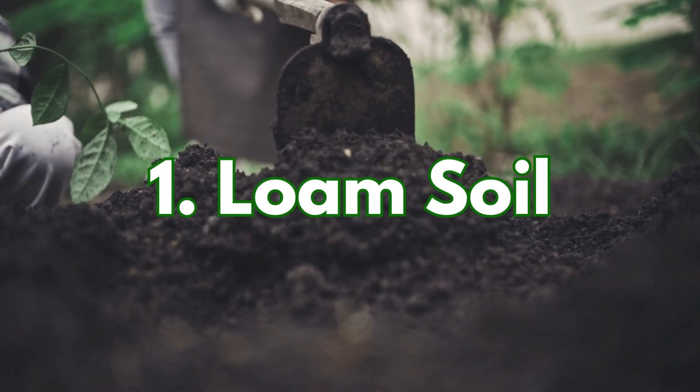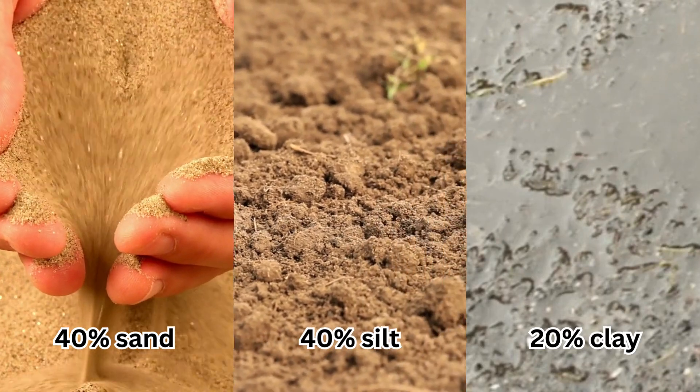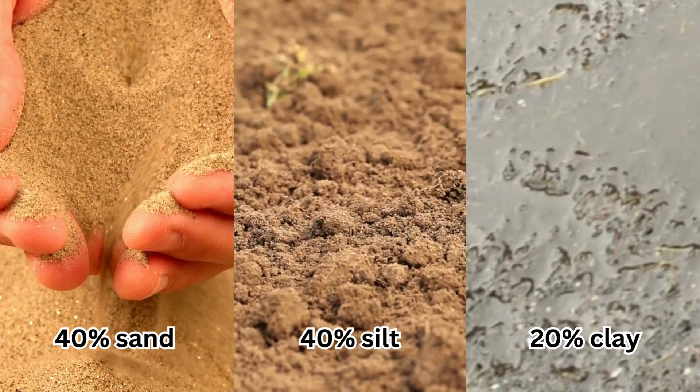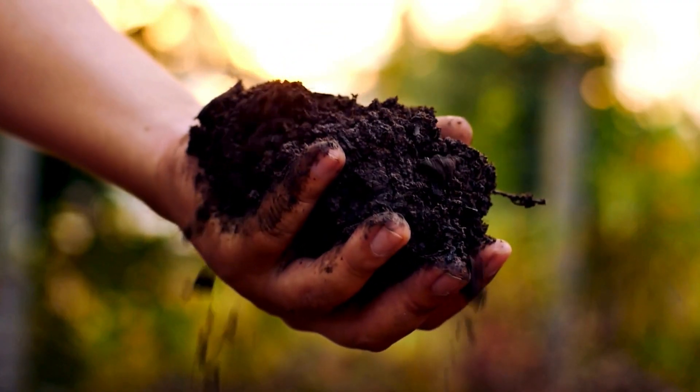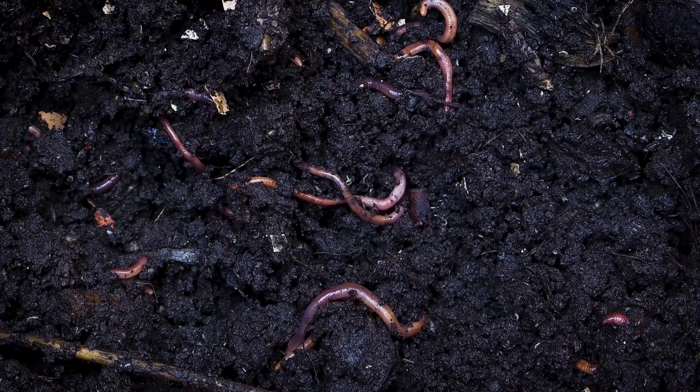First up, loam soil. It's the gardener's dream because it's the perfect mix of sand, silt, and clay. Loam drains well, holds moisture, and is packed with nutrients. If you've got loam soil, you're very lucky.